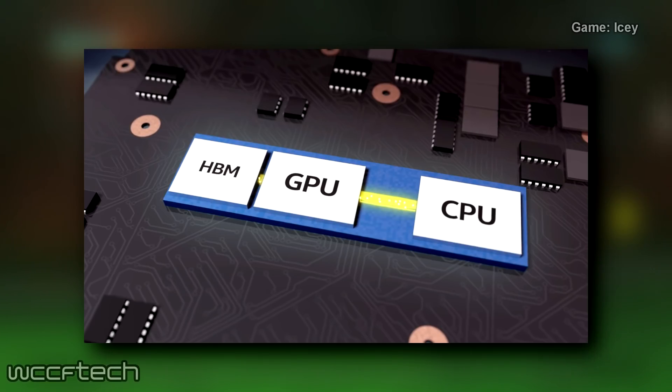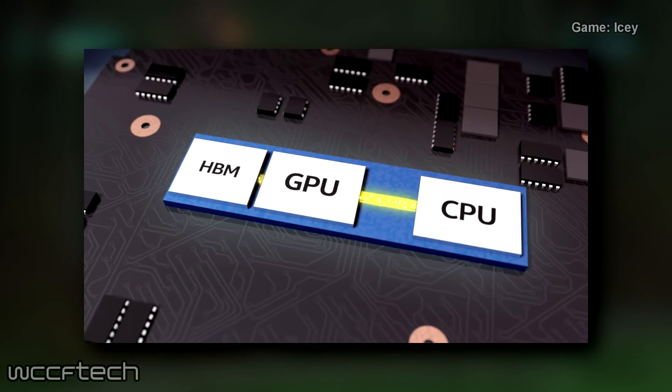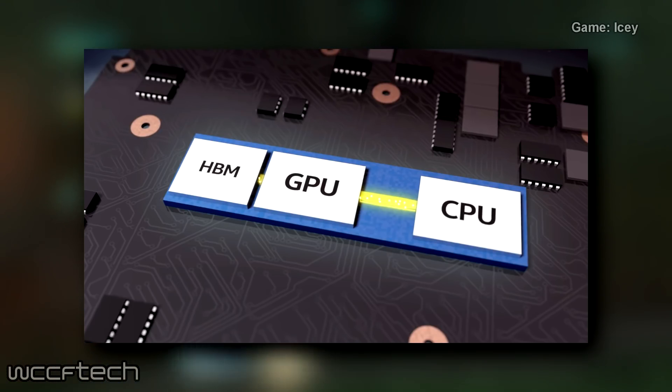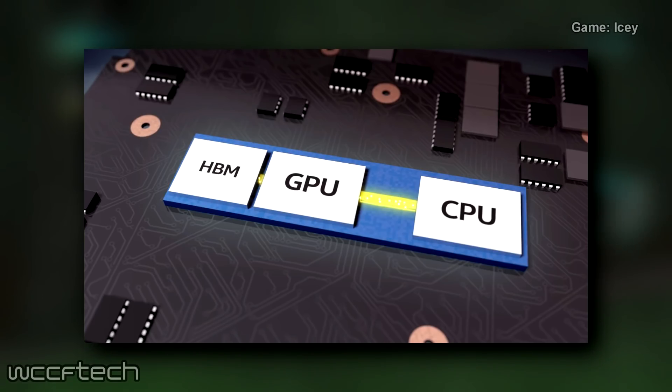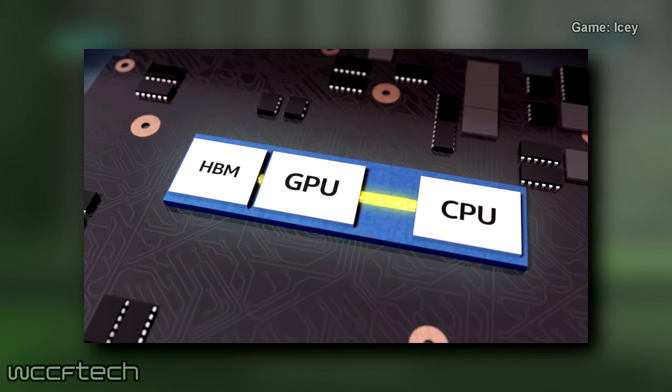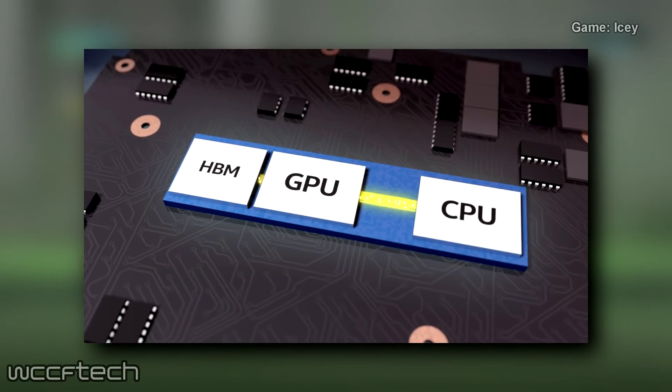Intel recently confirmed at their Technology and Manufacturing Day that they'll be moving towards a more robust and heterogeneous architecture — sounds familiar, right? This new architectural layout will allow Intel to mix and match various CPU components and dies based on different process nodes, interlinking them onto a single chip.